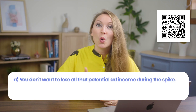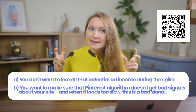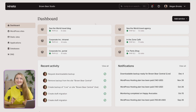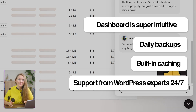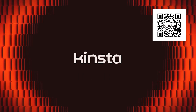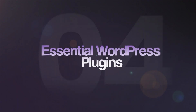You definitely want your site to stay live and load fast because you don't want to lose potential ad income during a spike, and you want to make sure Pinterest algorithm doesn't get bad signals about your site. Kinsta's dashboard is super intuitive even for non-techies, and you get daily backups, built-in caching, and support from WordPress experts 24/7 — not from AI bots. Check the first link in the description and sign up today because Kinsta is currently offering the first month free on select plans, plus a 30-day money-back guarantee and unlimited free migrations, so you can test it risk-free.